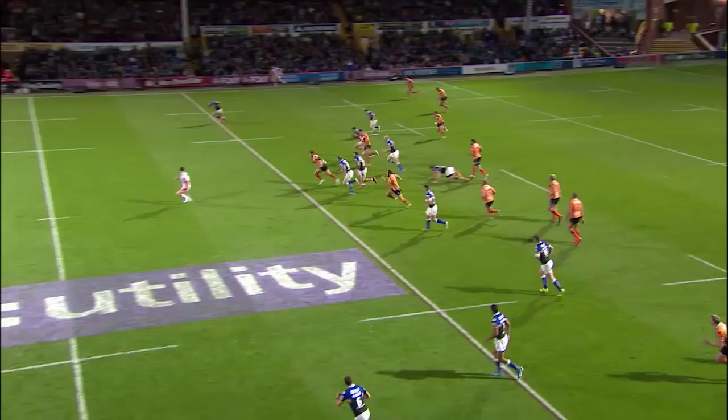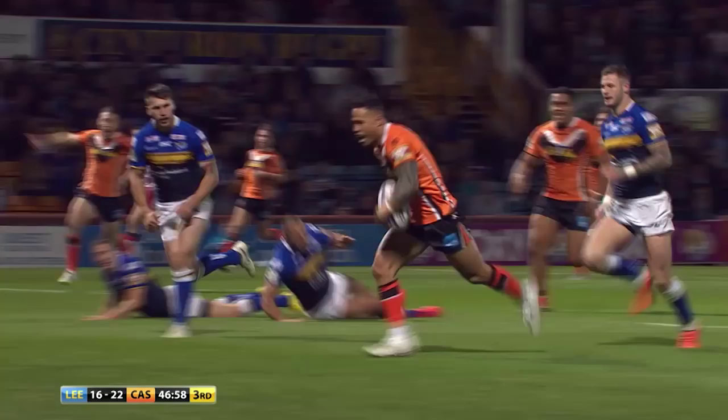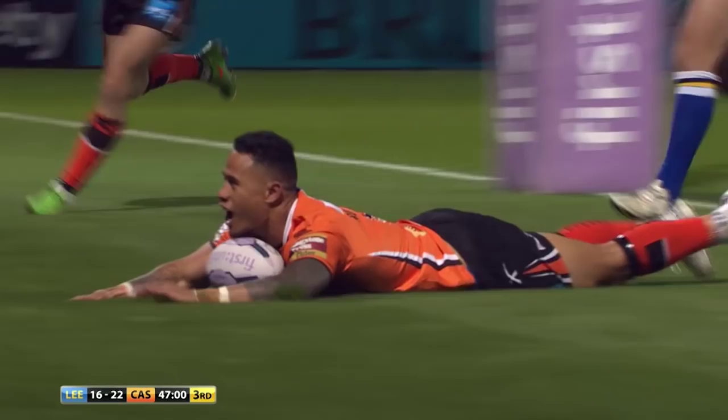Luke Gale is there, Luke Gale is with him, Luke Gale gets the ball! Oh, look at that! Back to Ben Roberts — another blinder!